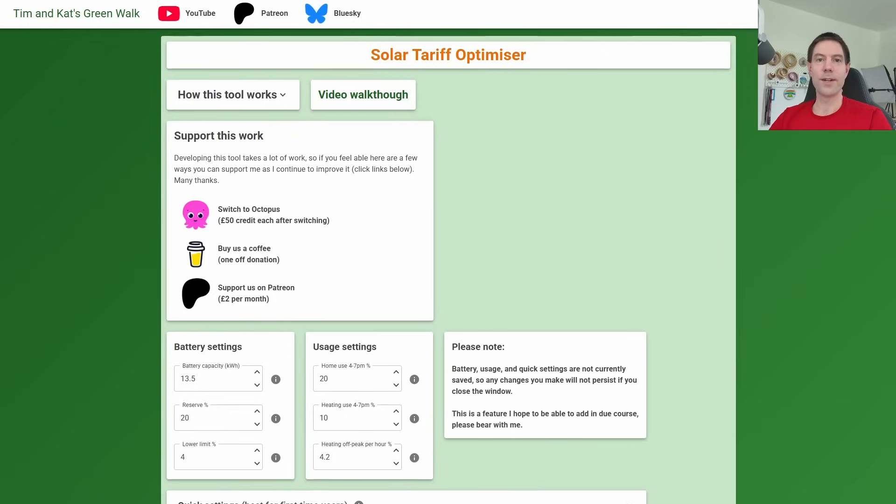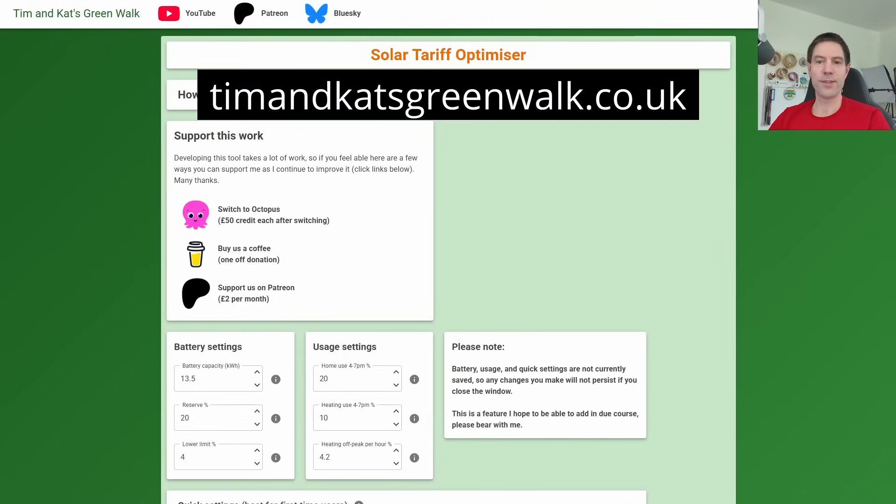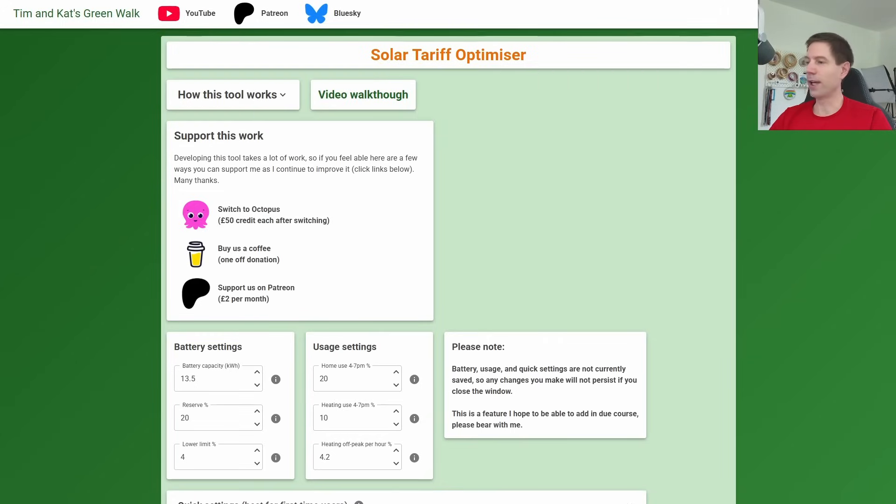Hello, so this is another very quick video to demonstrate a feature of my solar tariff optimizer tool. If you don't know what I'm talking about, go and check out the announcement video linked above. I introduced this tool to help people with solar and batteries choose the right tariff for them, based on other technologies they might have like heat pumps and EVs.